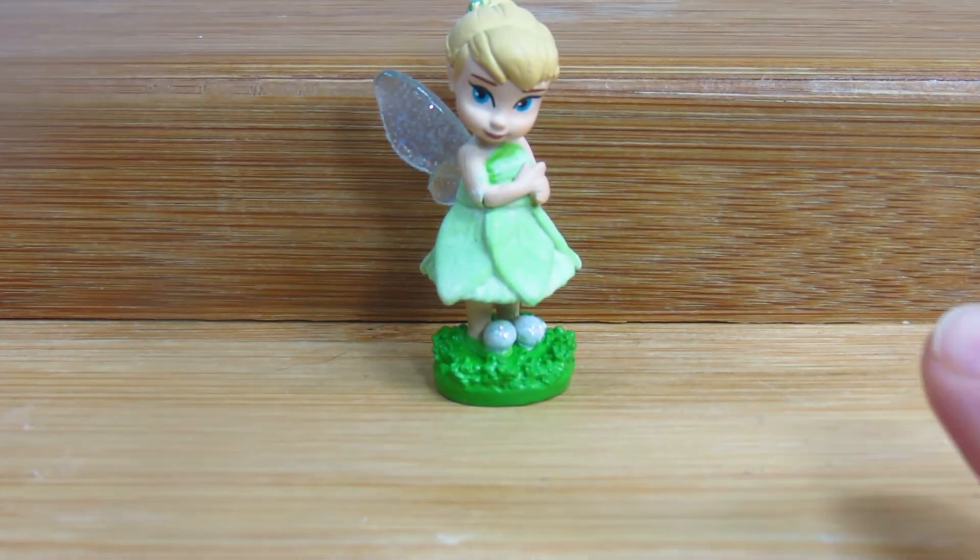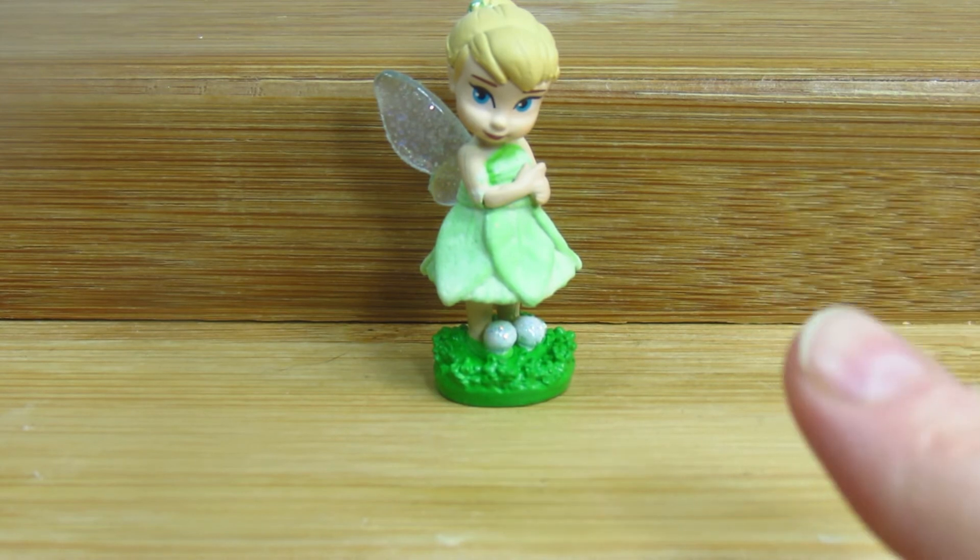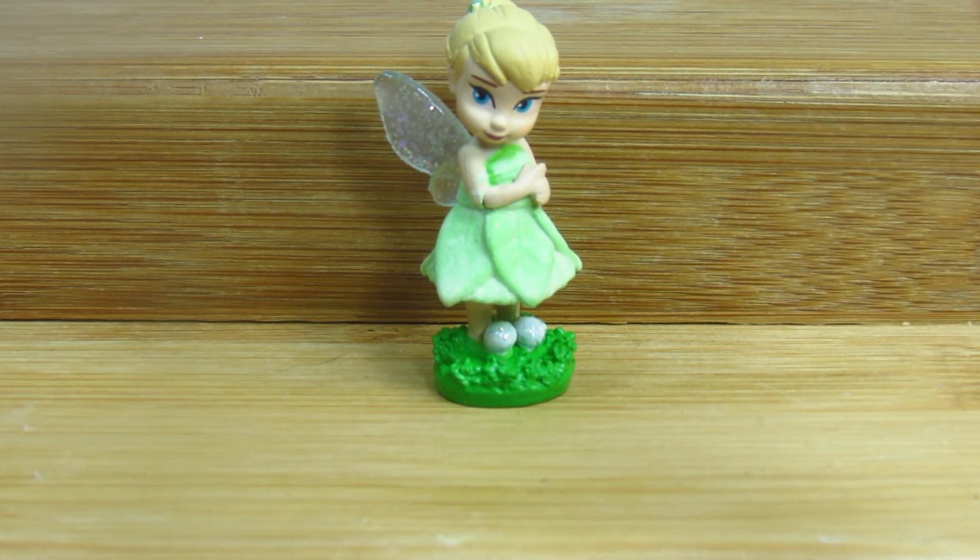Okay, right now you can see that Tinkerbell's dress is glowing in the dark. I hope you enjoyed this quick little video of me showing you what Tinkerbell looks like in her glow-in-the-dark.